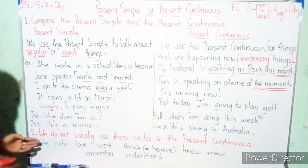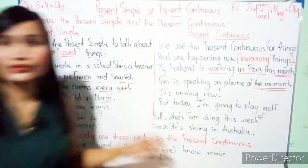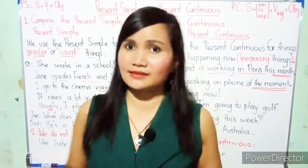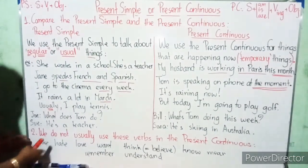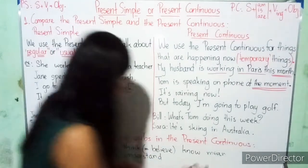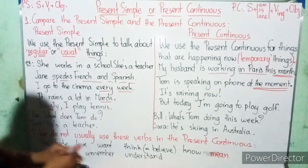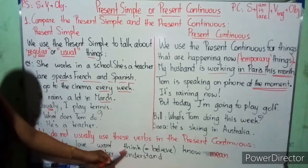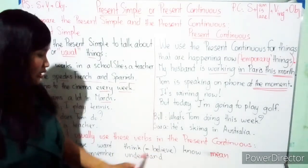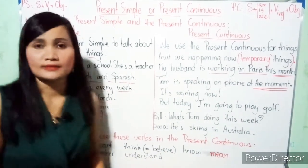Now let's look at point two: we do not usually use certain verbs in the present continuous. This is a review from the previous lesson. The verbs we cannot use in the present continuous include: like, hate, love, want, think (when it means 'believe'), know, mean, remember, and understand.